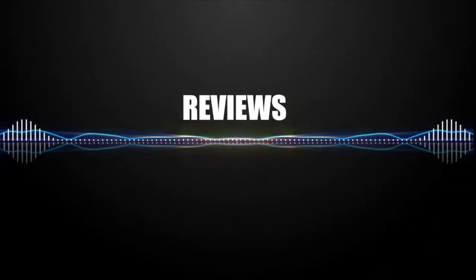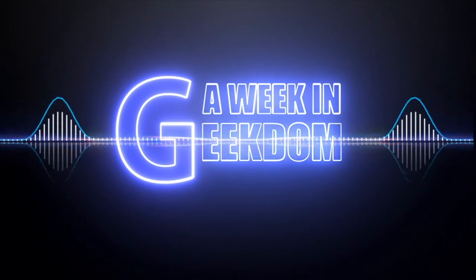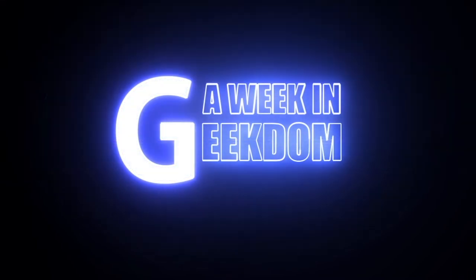Hey everybody, welcome to another exciting episode of Weekend Geekdom here on YouTube. It's haul time, this time for the month of April. Welcome back everybody — I am so happy to be with you guys once again talking about all the nerdy stuff I acquired.